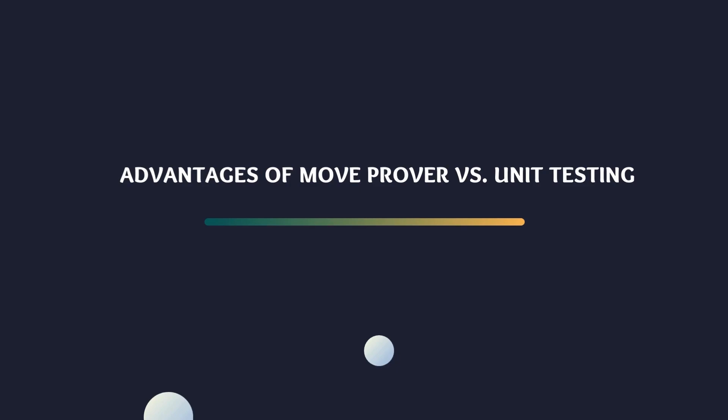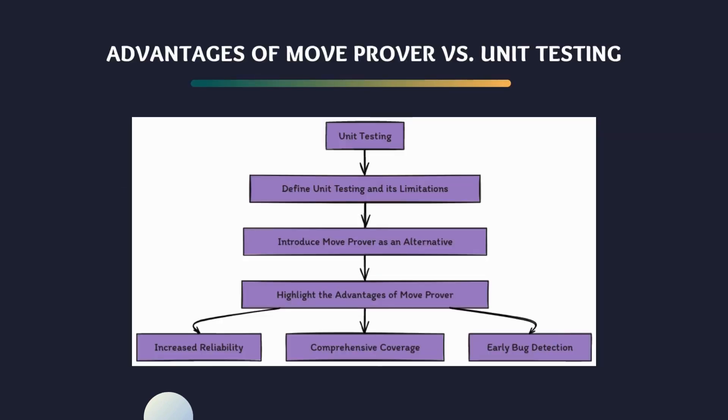Now we will move to the advantages of MoveProver versus unit testing. Let's delve into a crucial comparison — the advantages of MoveProver over traditional unit testing. First, let's clarify what we mean by unit testing. Unit testing is a widely used method in software development where individual units or components of a codebase are tested in isolation to ensure they function as expected. While unit testing is a valuable practice, it does have its limitations. It primarily verifies the behavior of code under specific conditions and may not cover all possible scenarios, leaving room for untested edge cases and potential vulnerabilities.